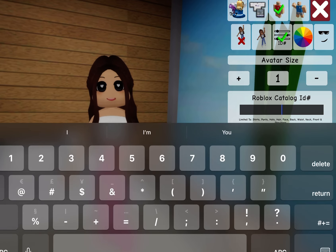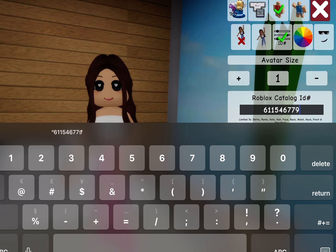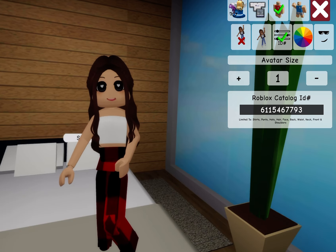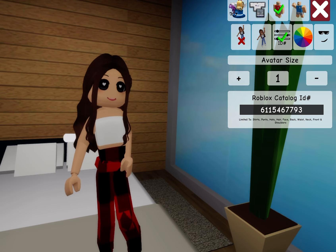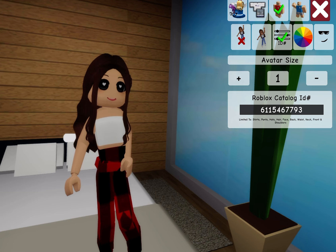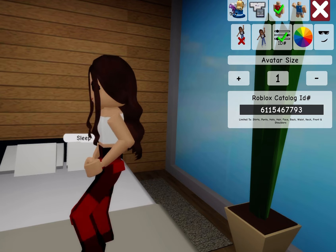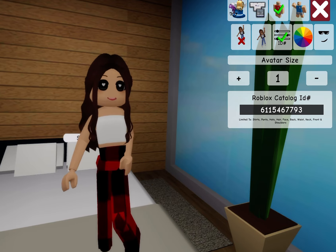I think this is the last one — 6-1-1-5-4-6-7-7-9-3. These are just regular plaid flannel pants. I like to try them on myself rather than just giving the codes. There we go — cute, I like it.